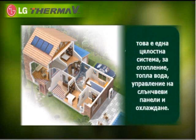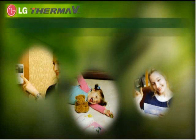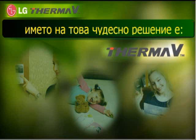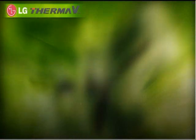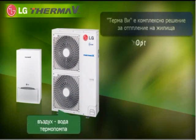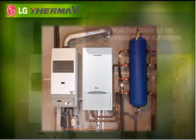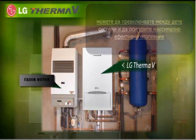This one single solution allows heating, hot water, solar thermal water heating, and cooling as well. The name of this wonderful solution is ThermaV. ThermaV is a total house heating solution that can provide water heating if additionally connected to a sanitary tank or solar thermal panel. ThermaV can also be installed in addition to the existing boiler, so you can turn on or off either of them for more efficient temperature control.